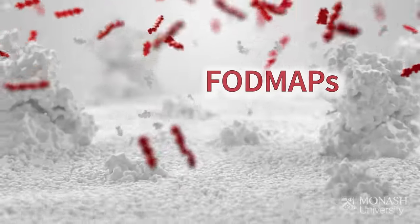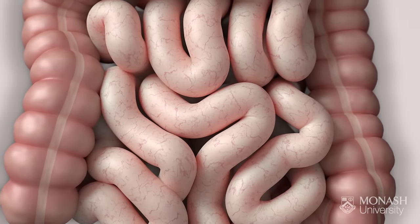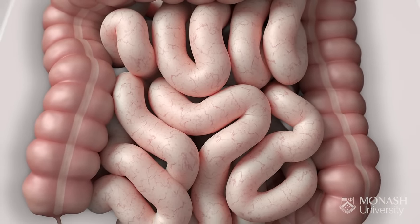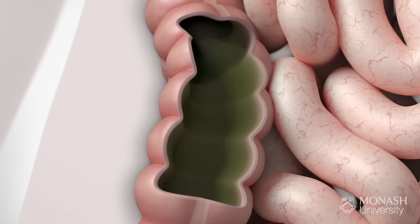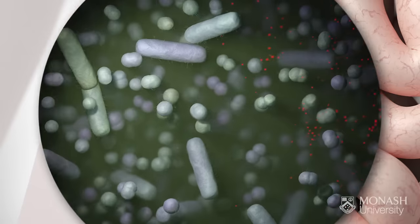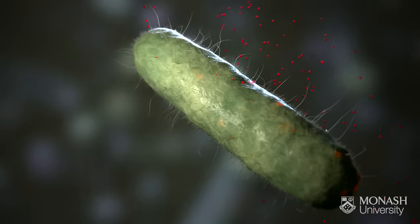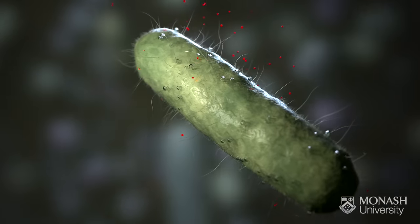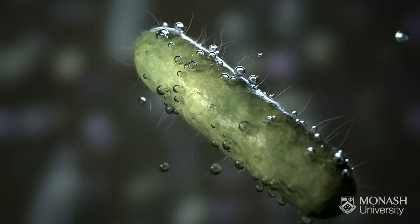The presence of FODMAPs causes water to be dragged into the small intestine. Because they aren't absorbed, FODMAPs travel through your gut to the large intestine. When bacteria in your large intestine get access to FODMAPs, they use them for energy to survive, and rapidly ferment FODMAPs, producing gas as a result.